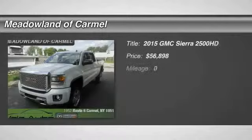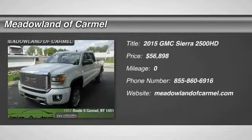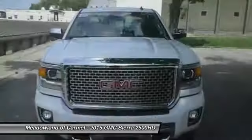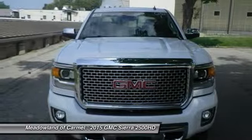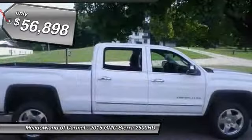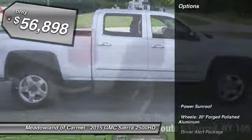The 2015 GMC Sierra 2500 HD. The GMC Sierra 2500 HD has all your workhorse basics covered, no worries here, and is priced below $60,000. Here are some of this vehicle's great options.